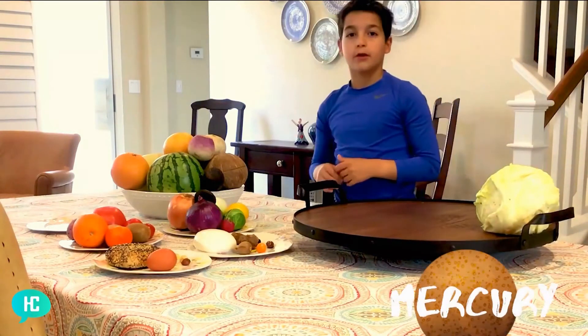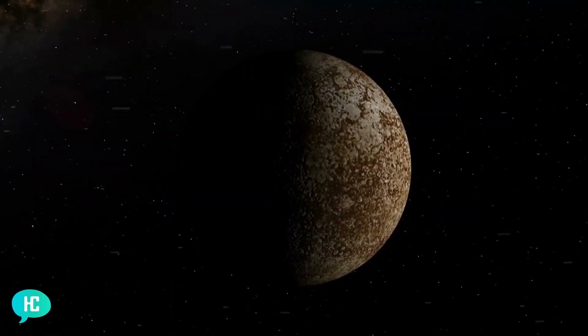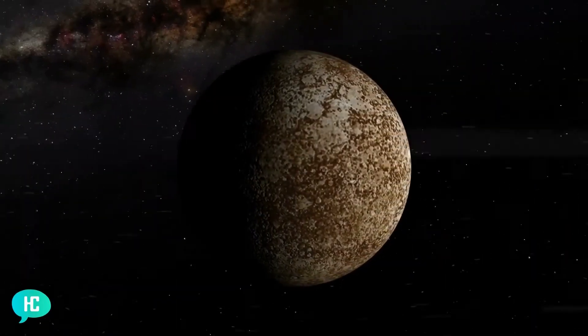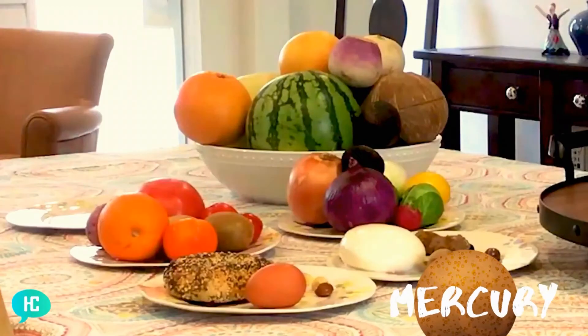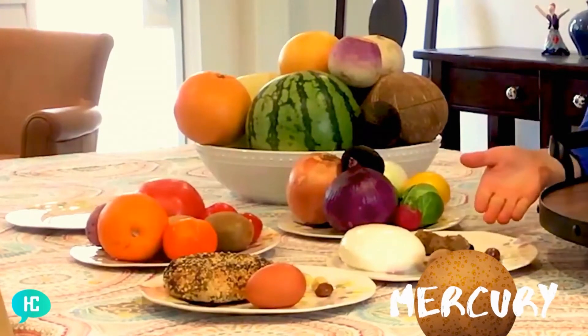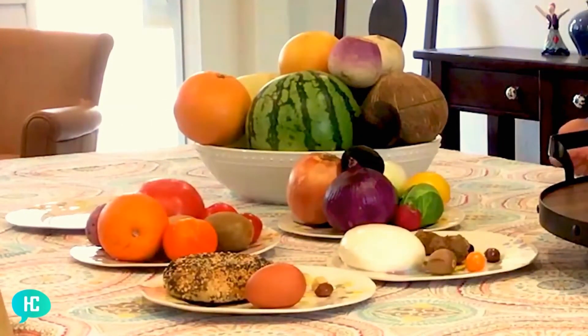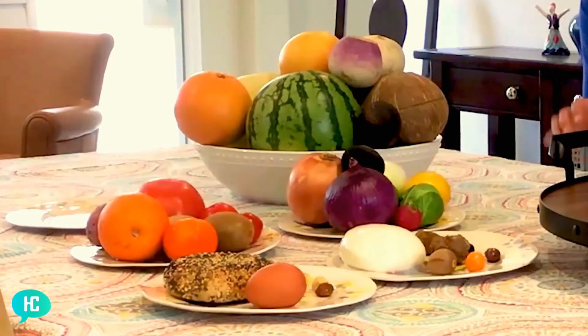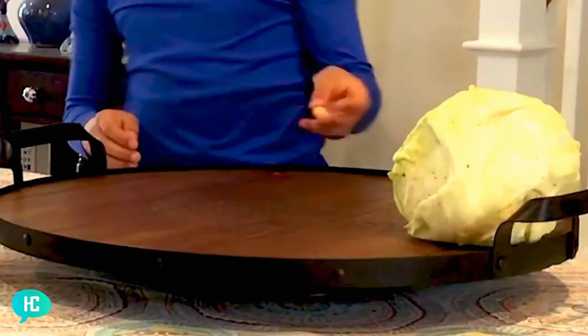Our next stop is Mercury. Mercury is too small to have an atmosphere and it's grey, so we need something grey or white and small. The blueberries are blue, as it says in their name, and the olive is brown — that could work, but it's a little big. We can take the hazelnut. It's a little white and yellow, but it's also small.